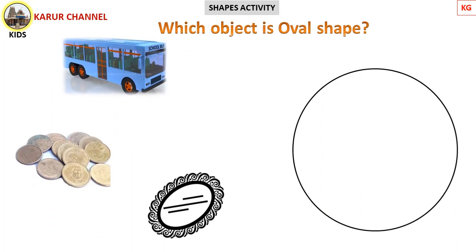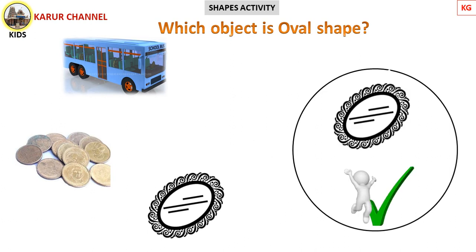Now, find out the oval shape in these objects. First one is bus. Another one is coins. Next one is mirror. Which one is oval shape? Find out. Superb! Yes, it's correct! The mirror is oval in shape.